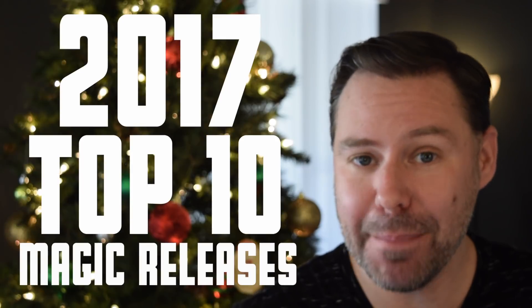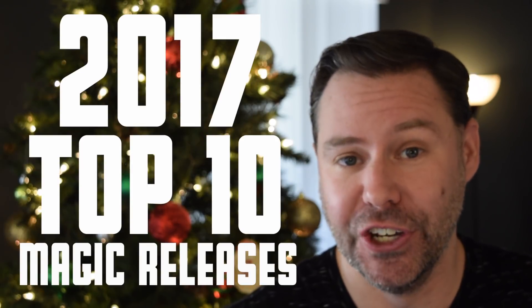2017 was packed full of great magic — so much good stuff. Now we're gonna check out my top 10 list of favorites from this year. Kick back, relax, let's do this.